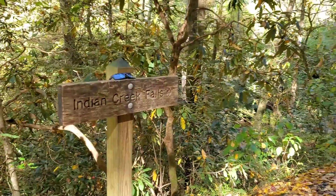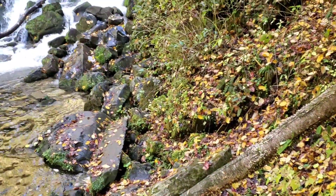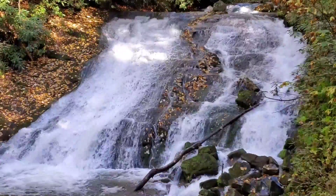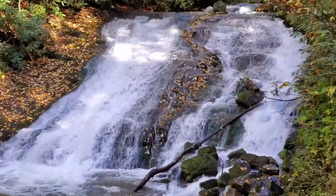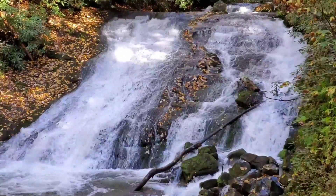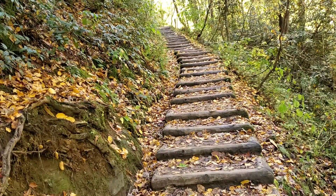And here we are at Indian Creek Falls. This is Indian Creek Falls — look how beautiful this is! It's got some leaves on it that have already fallen off the trees. Absolutely stunning. This is number three of all three waterfalls, and there's no one here for this one. We passed a lot of people coming up, but we end up being here by ourselves.